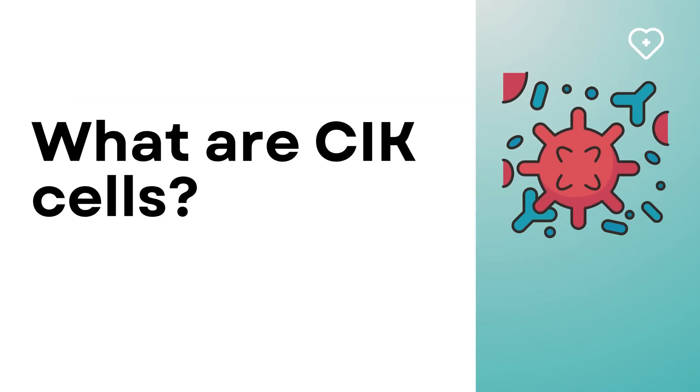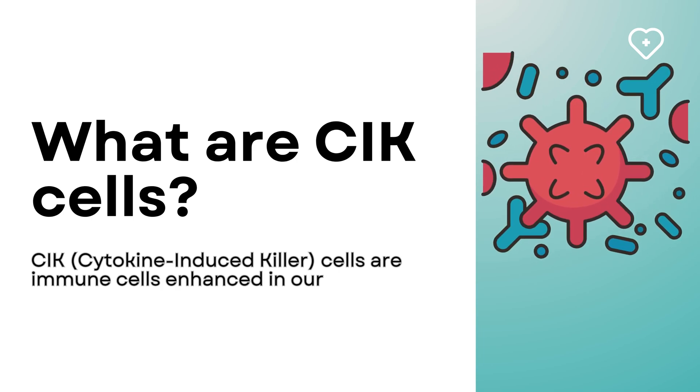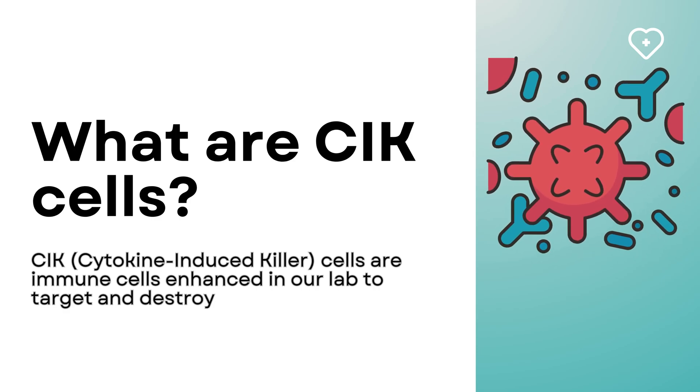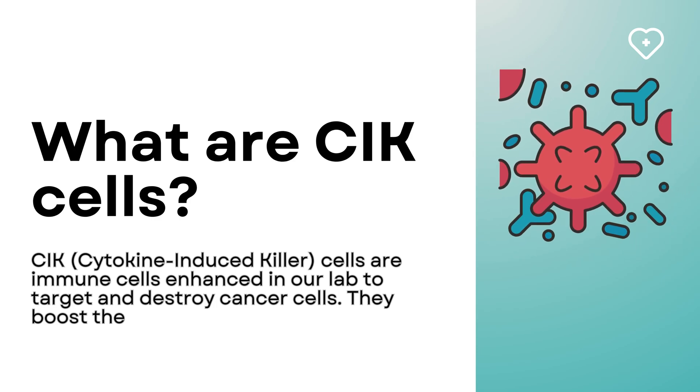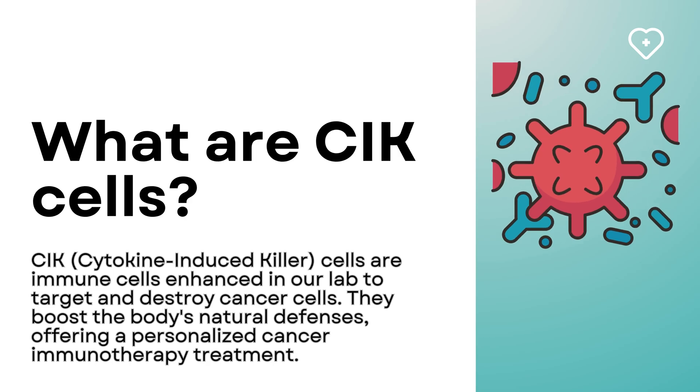What are CIK cells? CIK, Cytokine Induced Killer cells, are immune cells enhanced in our lab to target and destroy cancer cells. They boost the body's natural defenses, offering a personalized cancer immunotherapy treatment.